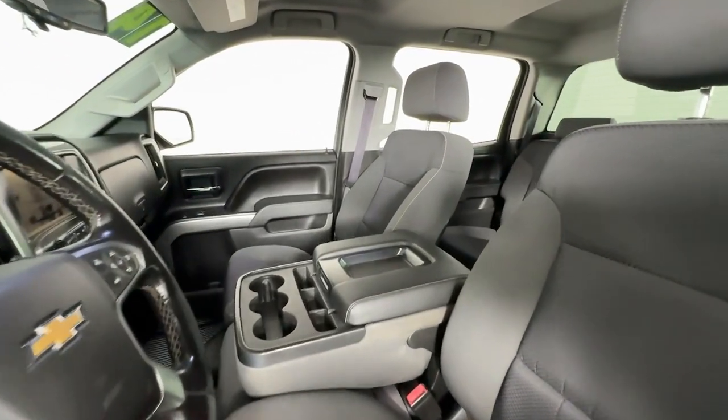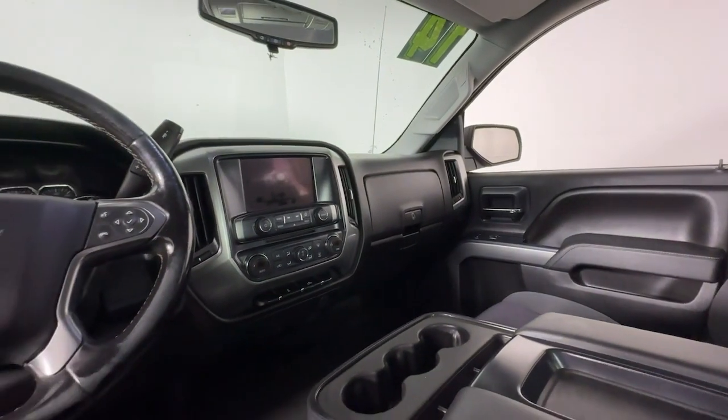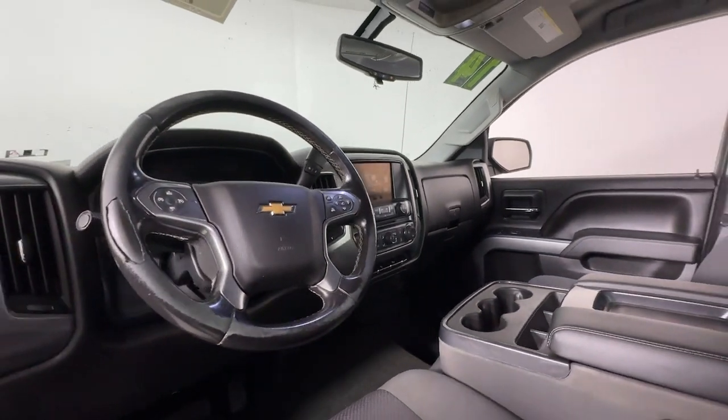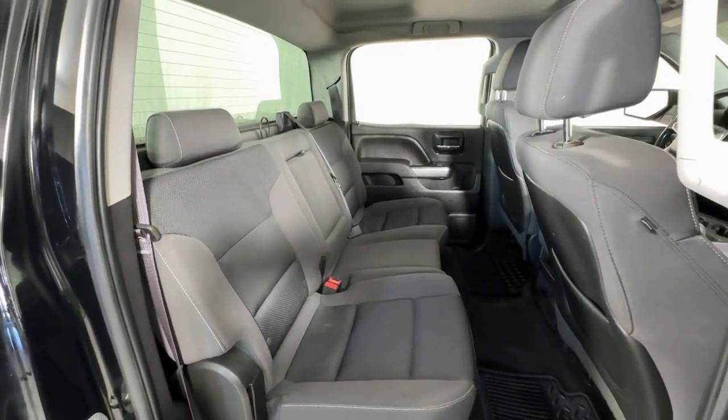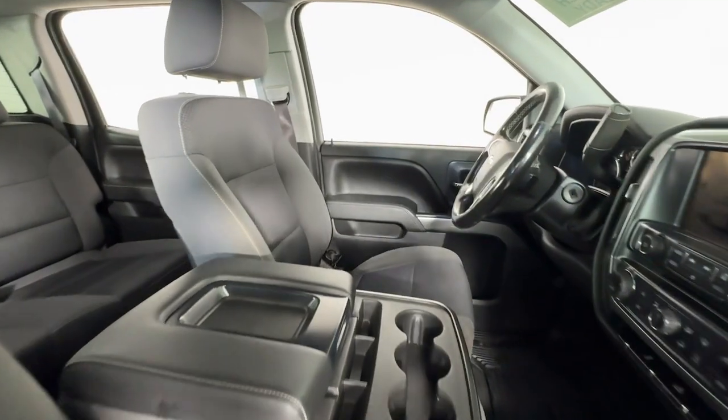These are just some of the great options this vehicle comes with: keyless entry, premium sound system, heated mirrors, fog lamps, satellite radio, remote engine start, steering wheel audio controls, aluminum wheels, power driver seat, and alarm.